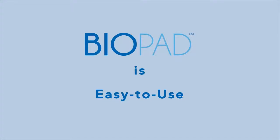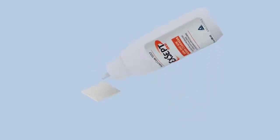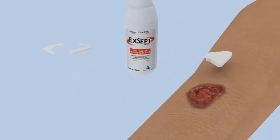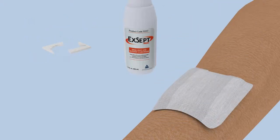Biopad is easy to use. First, properly prepare the wound bed per standard protocols. Apply Biopad directly to the wound using sufficient amount to completely cover the wound bed. You can cut or tear Biopad as necessary. For drier wounds, hydrate the Biopad dressing if necessary using Acept Plus or follow your physician's instructions. Secure Biopad with a non-adherent secondary dressing of choice to maintain moisture.